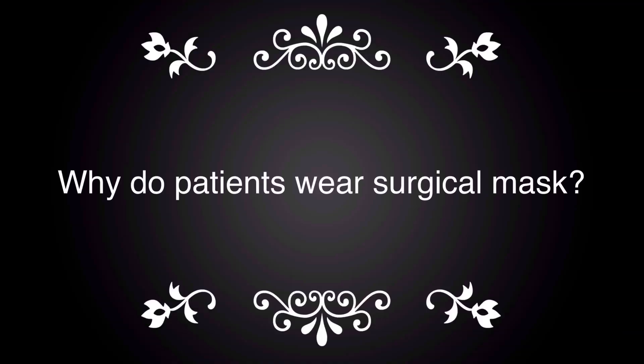Surgical masks, which also might be called dust masks, are designed to protect against sneezes, fluids, or splatters that may contain germs. Patients with symptoms may be asked to wear a mask so that they reduce the number of germs they cough or sneeze onto people and surfaces near them.